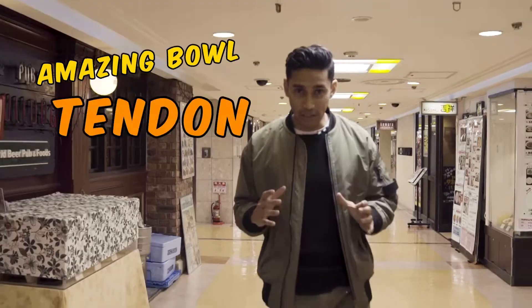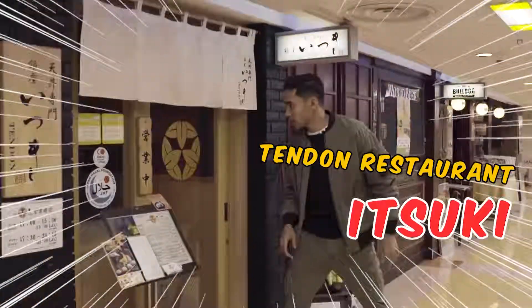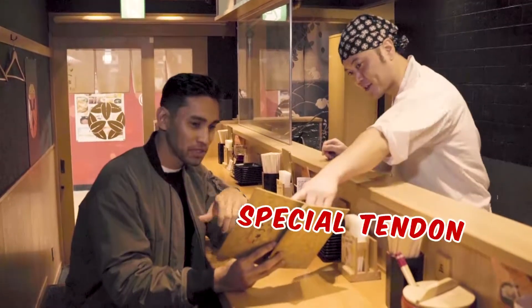I've heard there is an amazing bowl of tendon. Looks great and very picturesque. The tendon restaurant in Tsuki. Now this is your famous dish here — special tendon. Let's go with the special tendon.